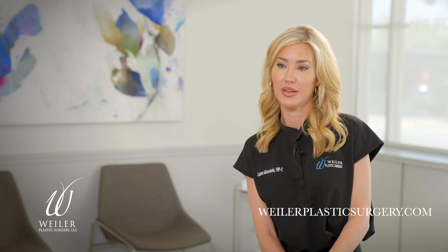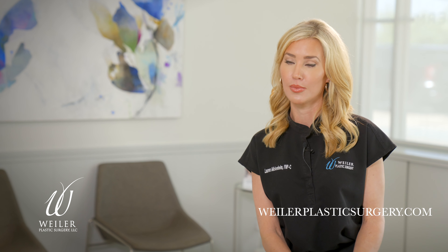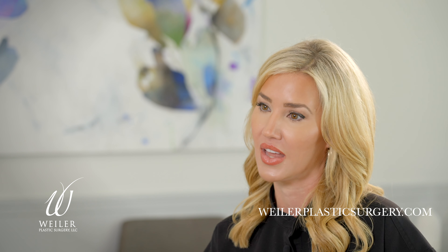We are now offering aesthetic services in addition to injectable services. We are doing dermaplanes, which takes that top layer of hair and skin off. We are doing diamond glows, which exfoliates, extracts, and infuses. And we are doing microneedling, which helps with fine lines and wrinkles.